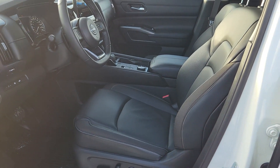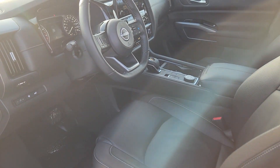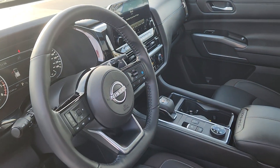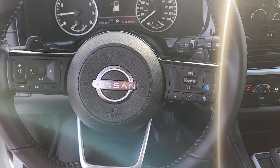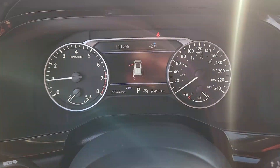The inside is black leather with power controls for driver and passenger seat on either side. At the steering column you have options for cruise control, volume control, phone control when you hook up via Bluetooth, as well as navigation for your dash.